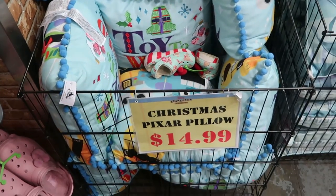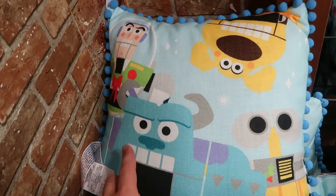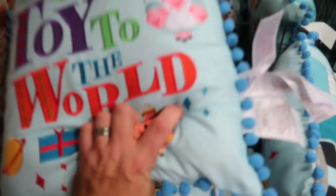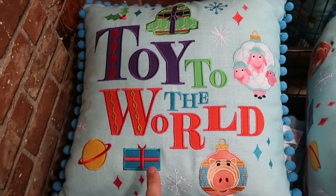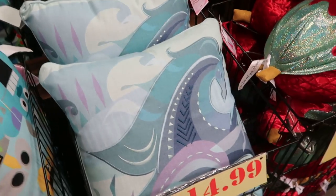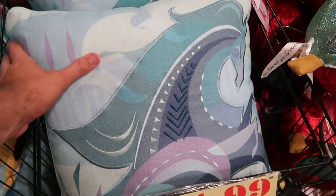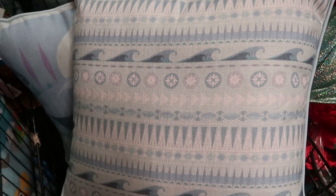Over here, part of the Christmas collection, they have the Christmas Pixar pillows from Toy to the World — Soli, Buzz Lightyear, Doug, and Wally, with 'Toy to the World' embroidered on the other side. These are a great deal — originally $35. And they still have a bunch of the Frozen pillows, also embroidered, $14.99 — the backside of those is really nice as well.